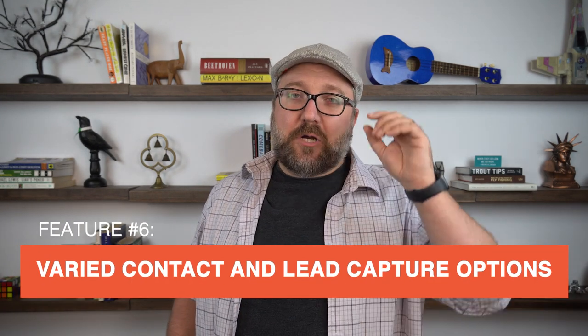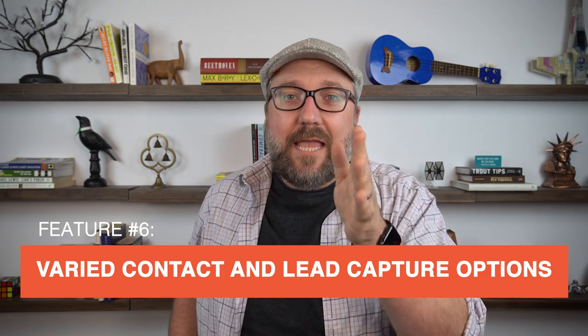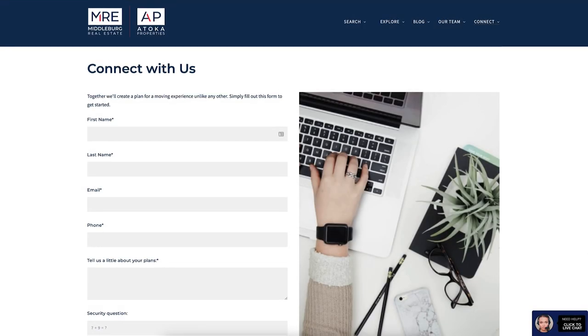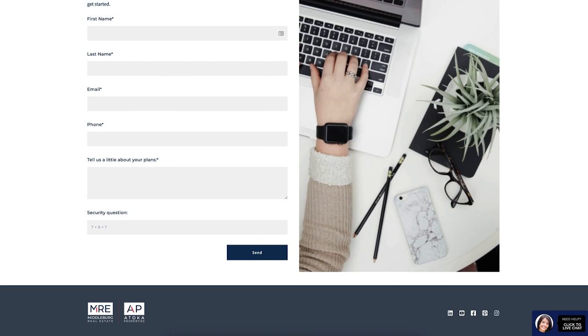The sixth feature that every real estate website needs — it seems obvious, but it's amazing how many providers get this wrong. I'm talking about varied contact and lead capture options on literally every page of your site. If you want to convert your website traffic into clients, you need to have ways for them to raise their hand and say, yes, I'm ready.